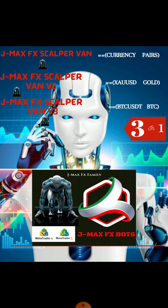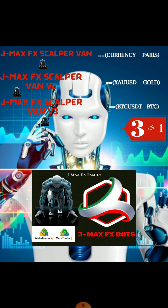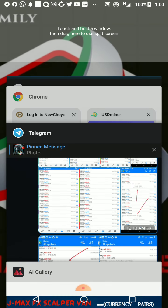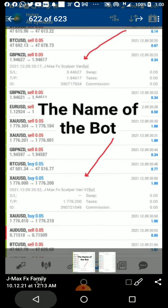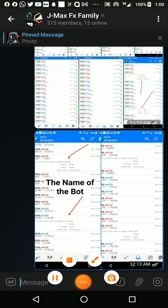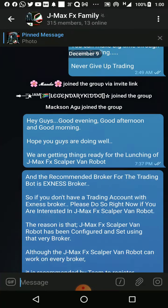Let me show you the flyer of the robot — here's the second flyer. I'll take you straight to the Telegram page and show you the results of this particular robot. This is the Telegram group page; you can see 'Gemma's FS Family' right at the top. We have about 15 members right now.